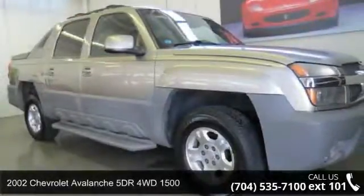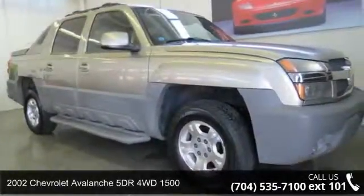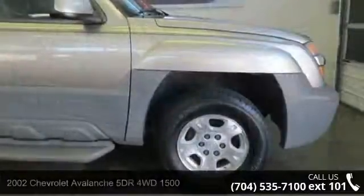Arrive in style with this 2002 Chevrolet Avalanche. This may be the set of wheels you've been looking for.